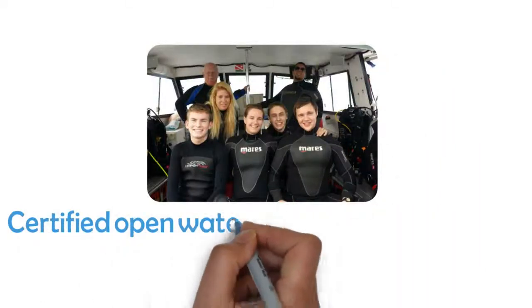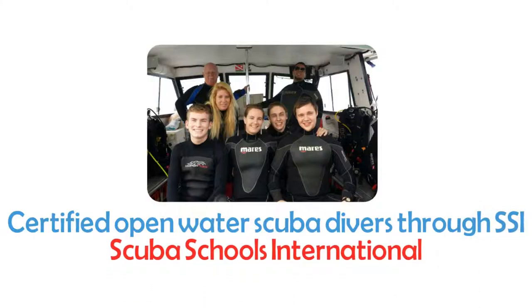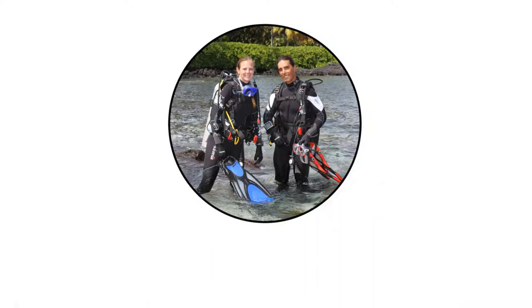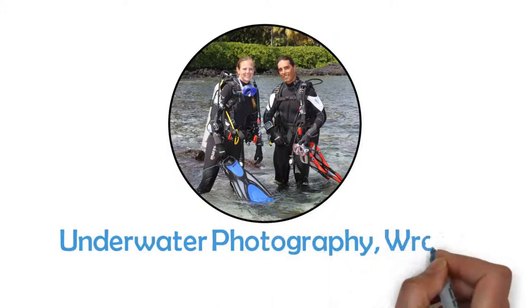The student will receive both digital and wallet-friendly SSI C cards recognized worldwide upon successful completion of the course requirements. Whichever direction they take, successful students become certified open water scuba divers through SSI, Scuba Schools International.